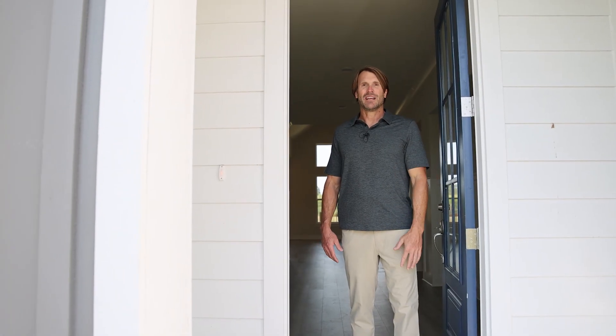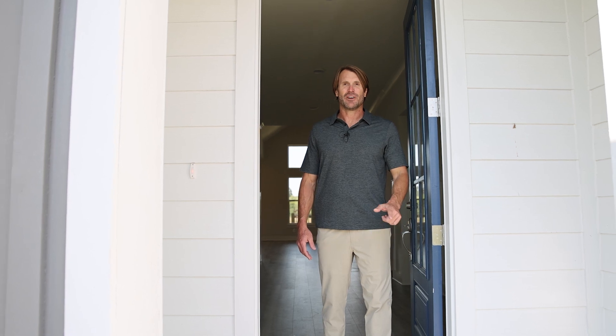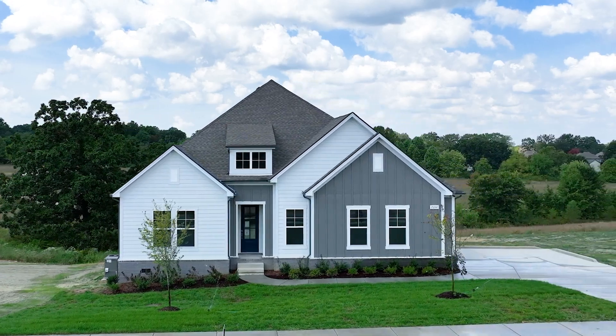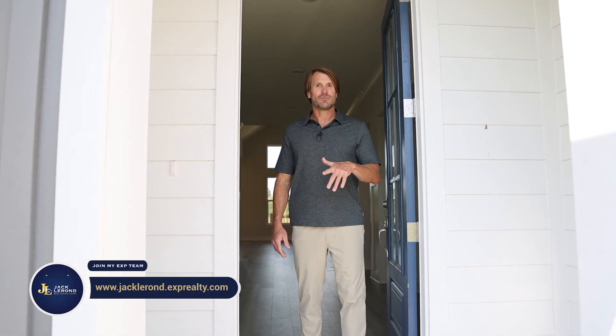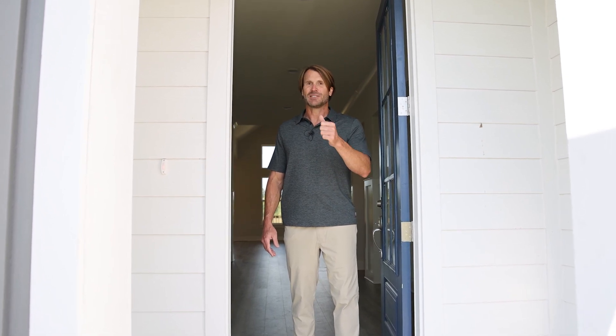Welcome back, everybody. This is house number two in our video series of the Richvale community here in Fairview, Tennessee. This model is called the Burgess, and it's unique in the fact that it's a one-story house with three bedrooms, two to two and a half baths, and just a little over 2,300 square feet. Let's go take a look.